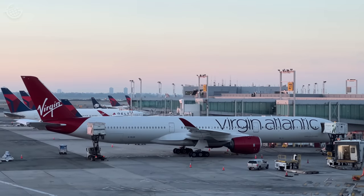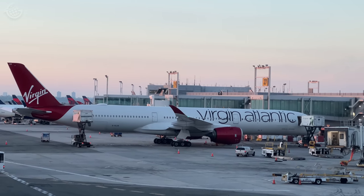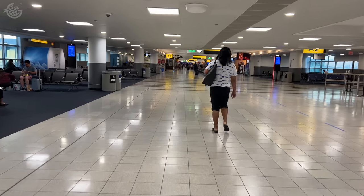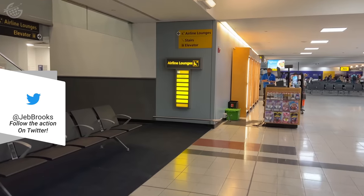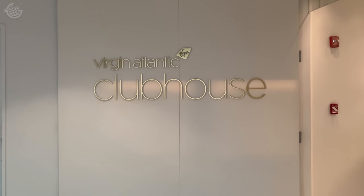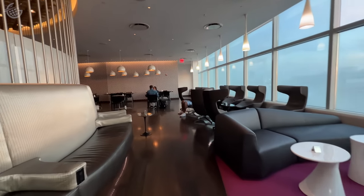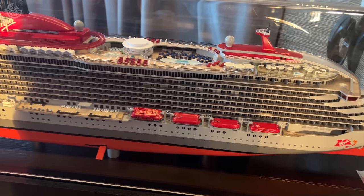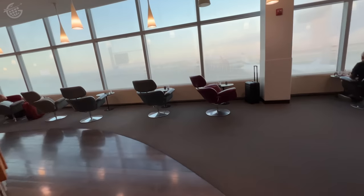First up, Virgin Atlantic upper class from New York to London. Today's flight will be on board Virgin's flagship A350-1000. This is a morning flight — a relative rarity for flights from the U.S. to Europe — but I really wanted to make these two flights as equivalent as possible, so they're both during the day. The Virgin Clubhouse is about a 10-minute walk to the gate. This lounge is spectacular — it lives up to the name Clubhouse and truly feels like a place you'd want to spend a lot of time in.